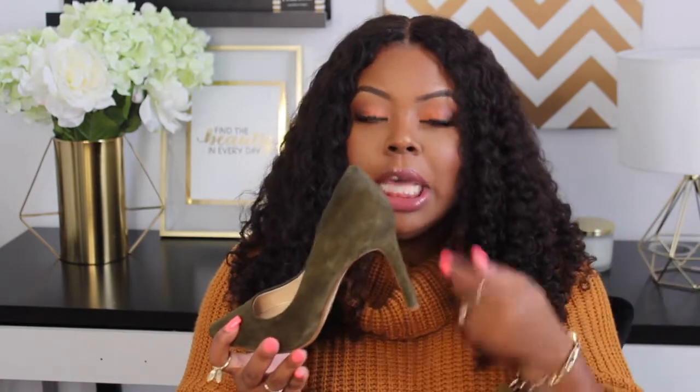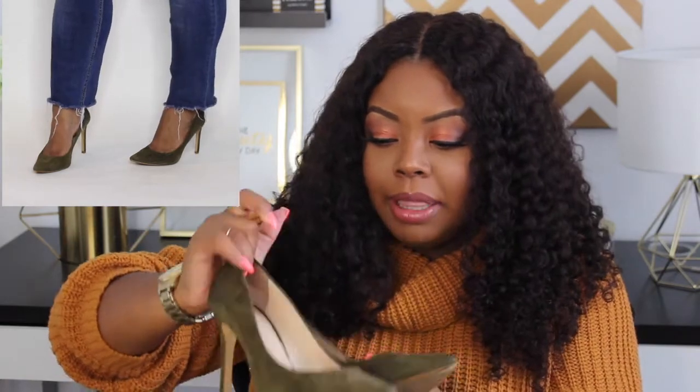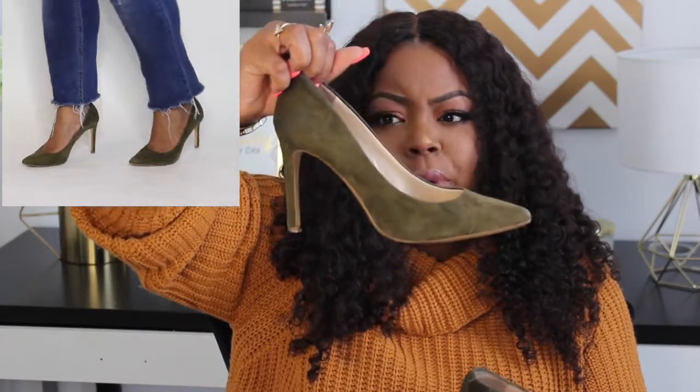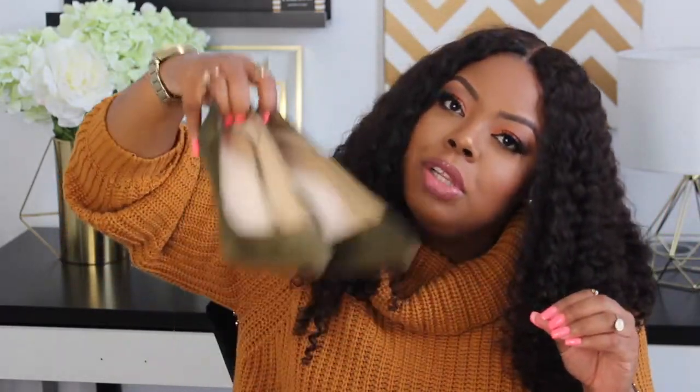Now let's move on to the pump. I am all about a good pump in the fall — I love my olive greens and deeper, richer tones when it comes to heels. This pump is an everyday work pump from Banana Republic. It has a very nice manageable heel, probably about three and a half to four inches, in suede. You can walk around the office all day in these and they also look really nice with skinny jeans and a nice top. An absolute everyday must-have pair of pumps.